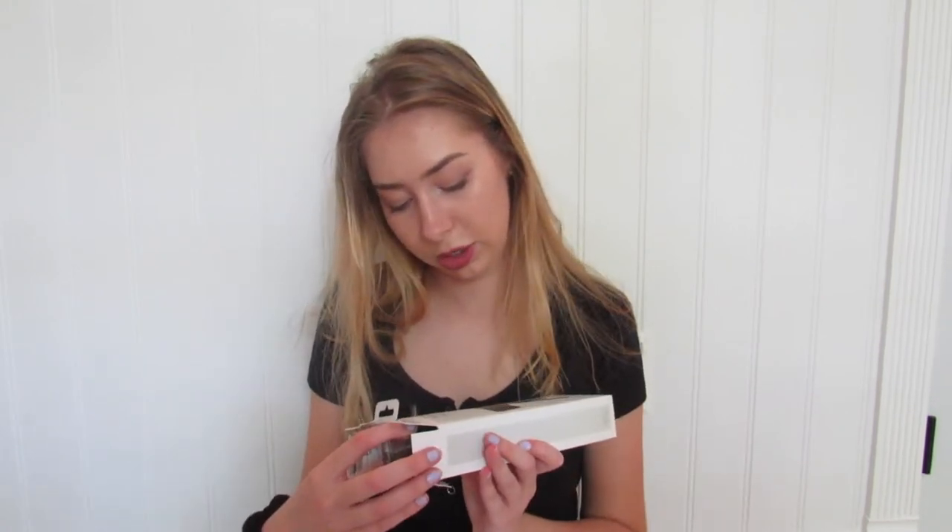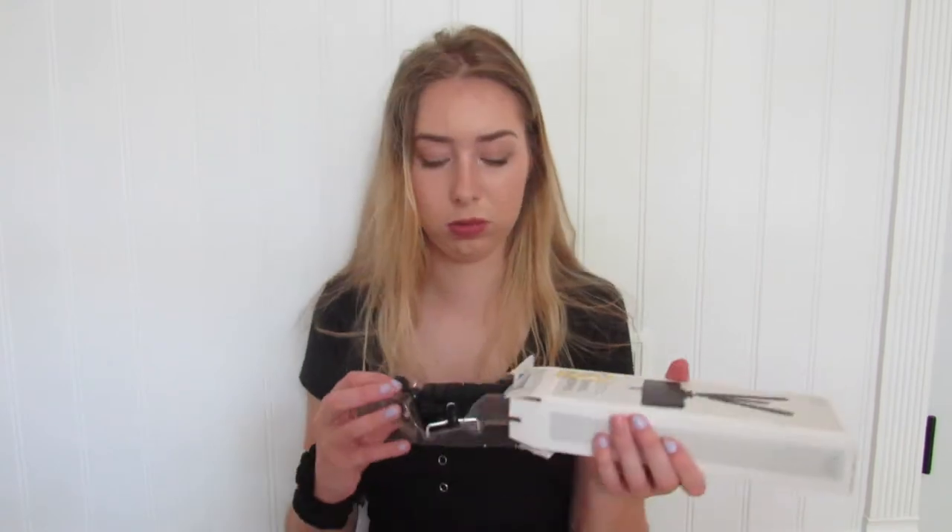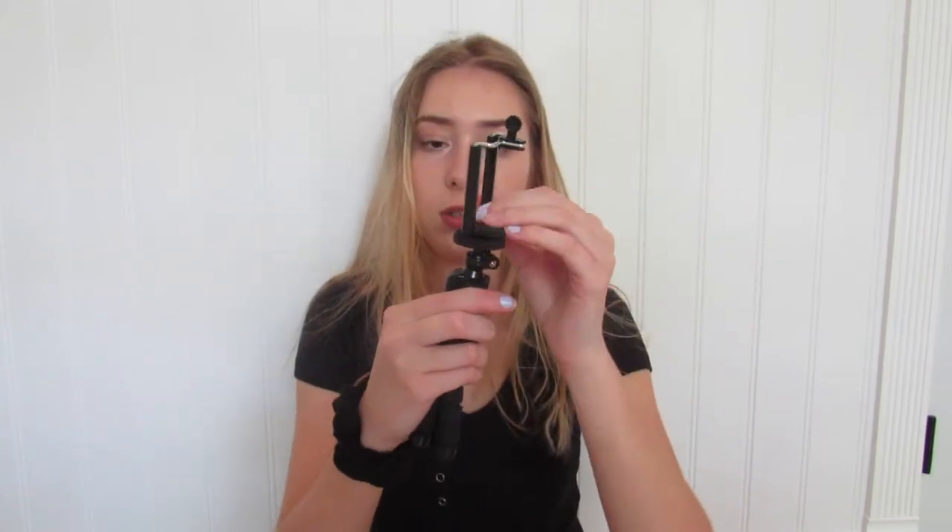It's a flexible and lightweight universal tripod, so you don't only use this for an iPhone — you can use it for any phone you have. That's cool. It comes with this little piece. It has a little cap thingy and you just twist it on. Cool tech stuff.